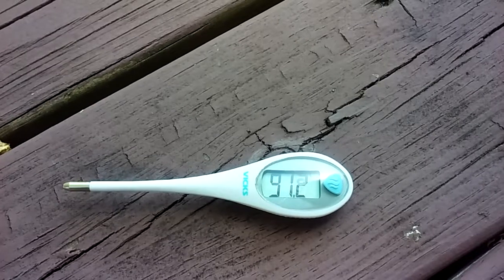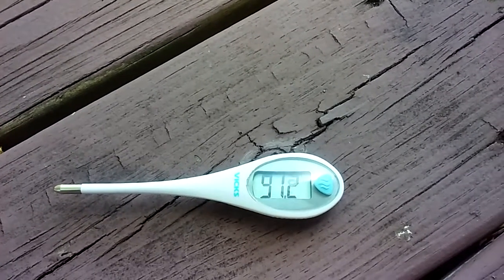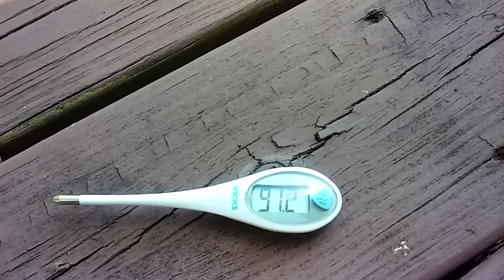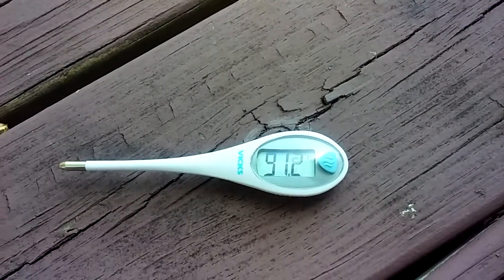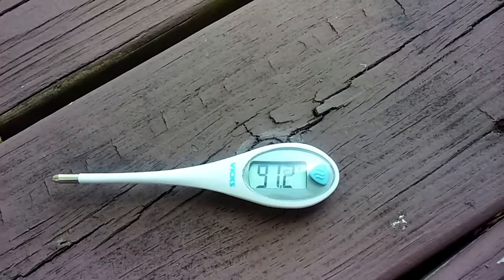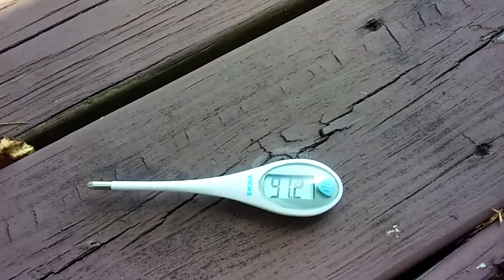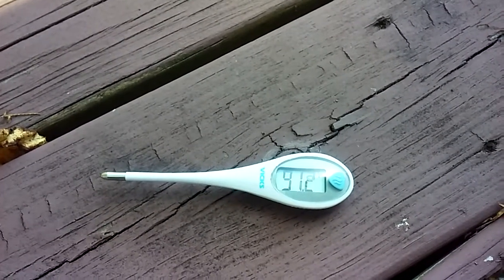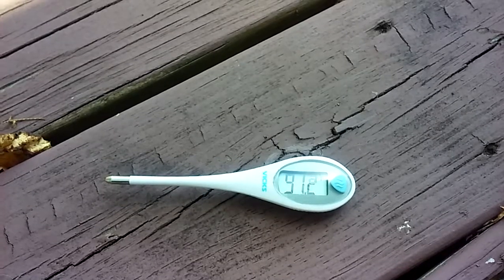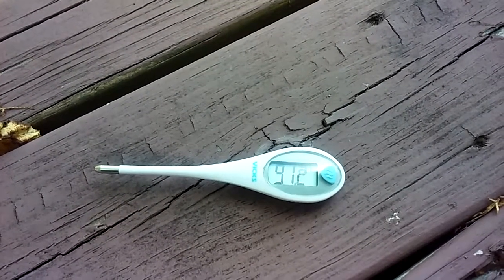So it's about less than 10 degrees cooler here in the shade than it is in the sunlight — about 10 degrees cooler. I just wanted to do a little comparison of temperature, outdoor temperature in the sun versus temperature in the shade. That's all I wanted to do.